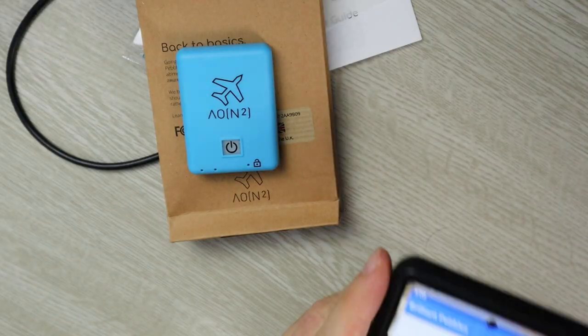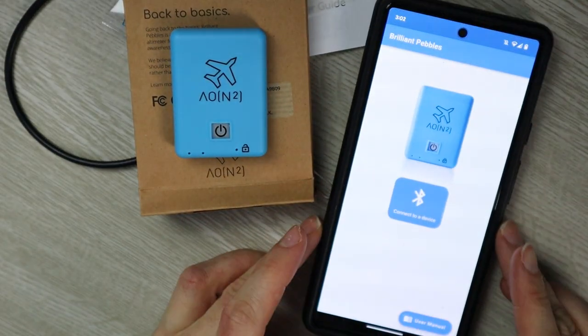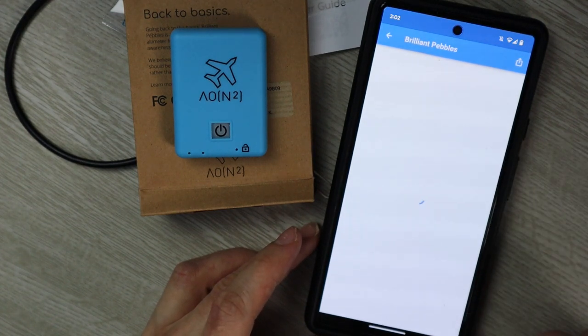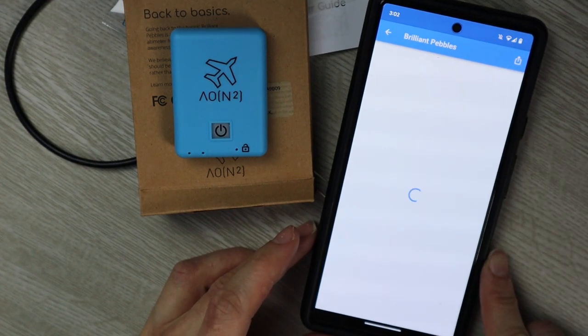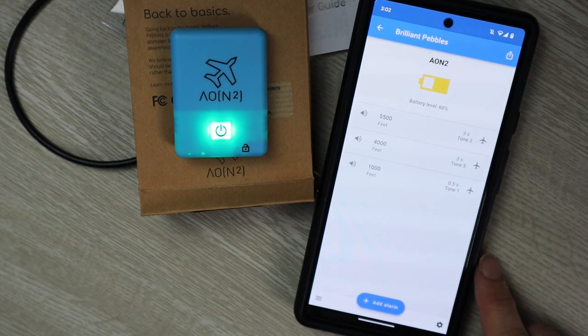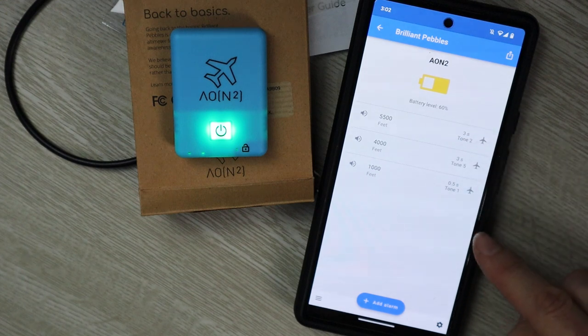There it is! What's great with the new version, of course, is the Bluetooth connection, which means you can use your phone to set the altitude settings. It works with both Android and iPhone, so you can change and test your alarms even if the unit is still in your helmet, and even while climbing to altitude. The interface is very user-friendly and simple to set, even for more complex settings.